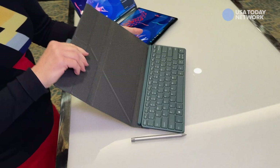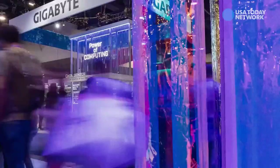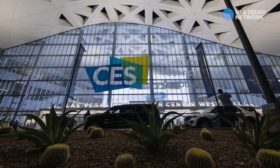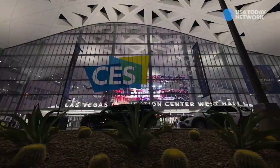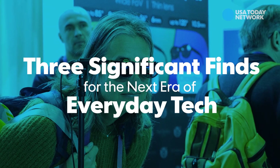From flying cars to laptops that fold like origami, gadget makers large and small unveiled all kinds of buzzy, Jetson-esque, and just plain weird tech over this past week at CES 2023. Here are three significant finds that are going to usher us into that next era of everyday tech in our lives.